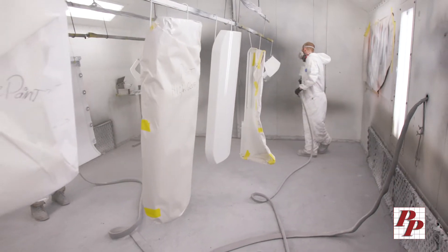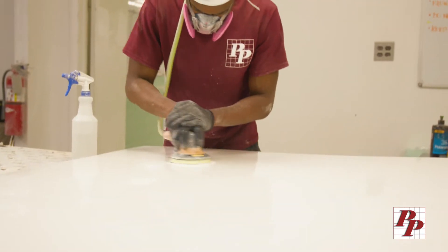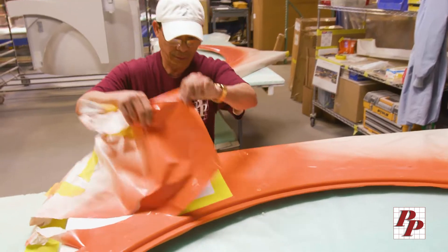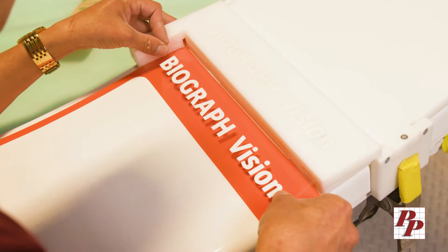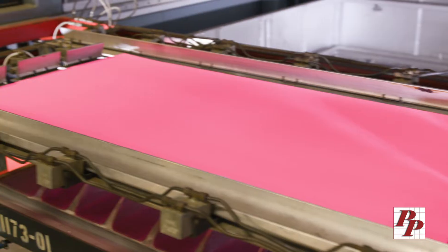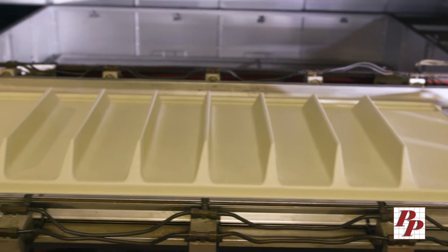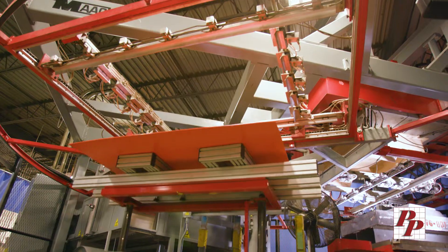Our in-house paint facility allows for ample flexibility to handle a few prototypes or hundreds of production parts, delivering a wide range of colors and texture applications in addition to custom branding. An alternative to painting is molded-in color and texture for higher volume production applications that justify a one-time investment to texture the tool for the life of the program.